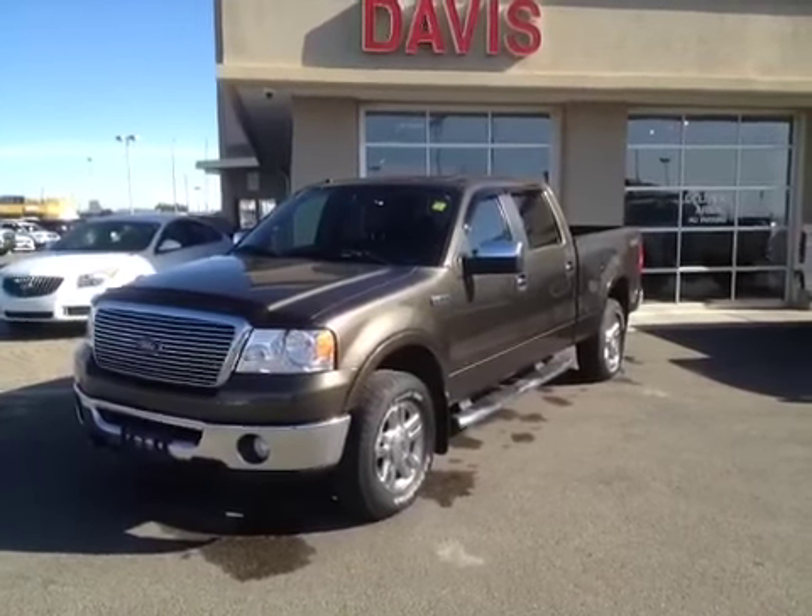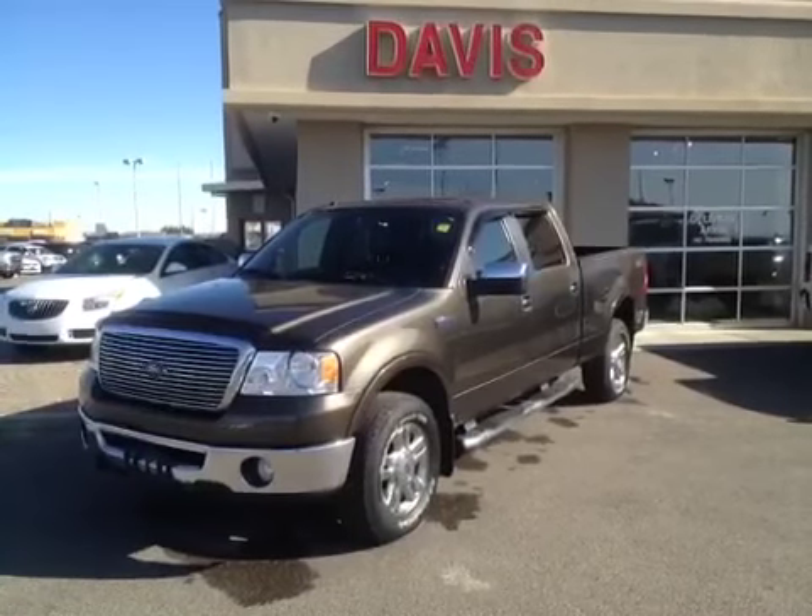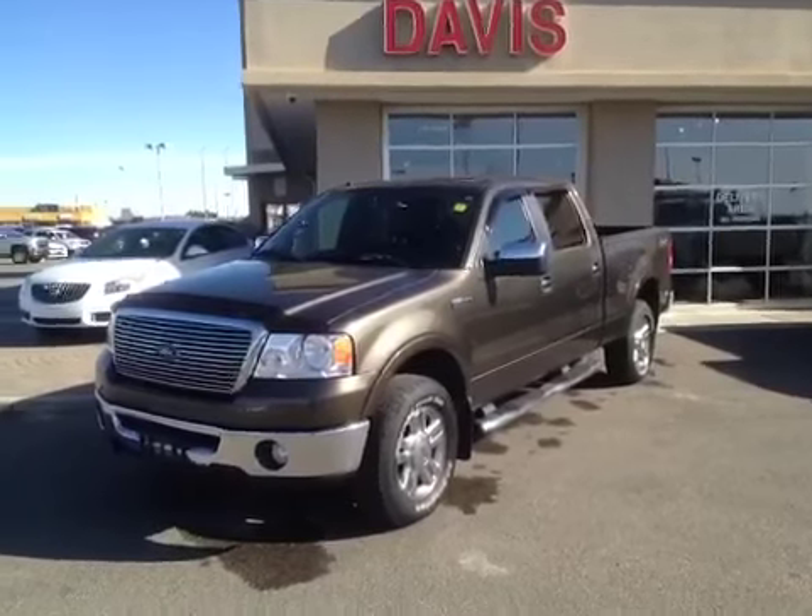This is stock number 121711. It's a 2008 Ford F-150 Lariat. It is a SuperCrew and it is brown in color.